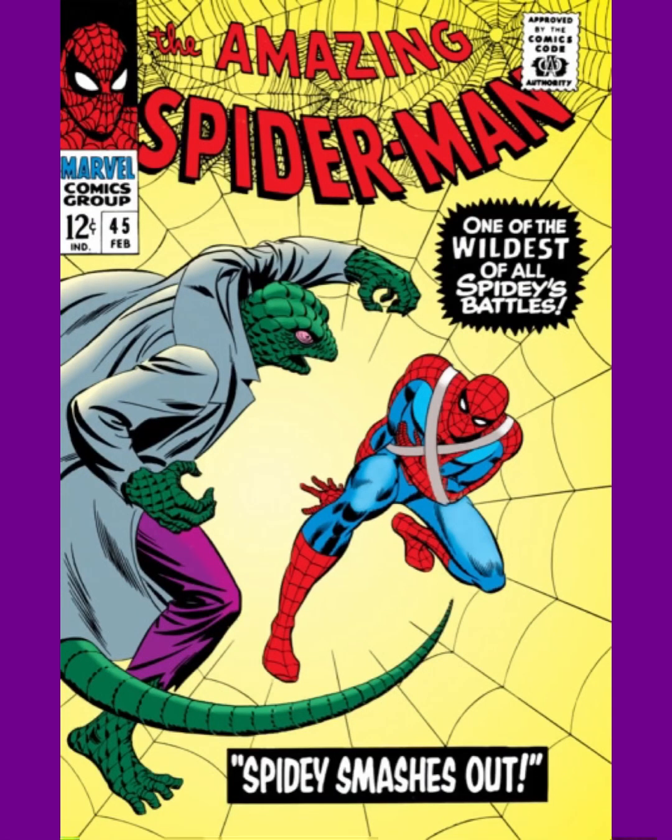Coming in at number 10 is a classic Spider-Man and Lizard cover, which happens to be Amazing Spider-Man issue 45. The Lizard looks like a big, huge monster, and Spider-Man looks like a bug to him — like a little prey who's helpless, trapped.